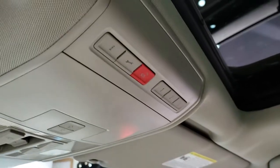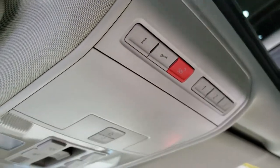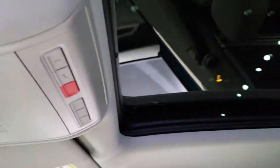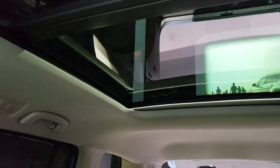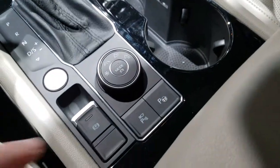With the V6 you've got your HomeLink systems up here, and then your information systems and SOS buttons. This one has the panoramic sunroof, which is a really nice feature.